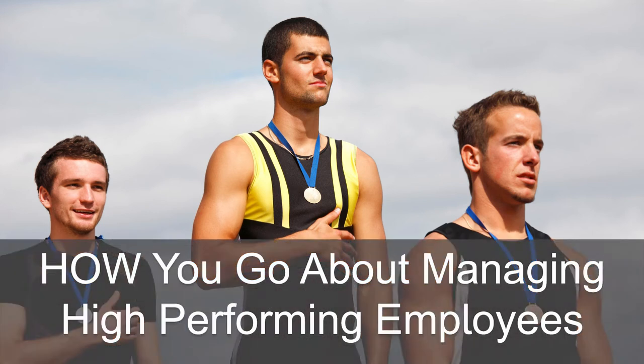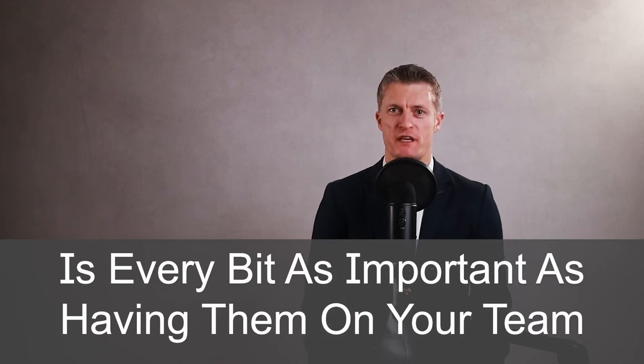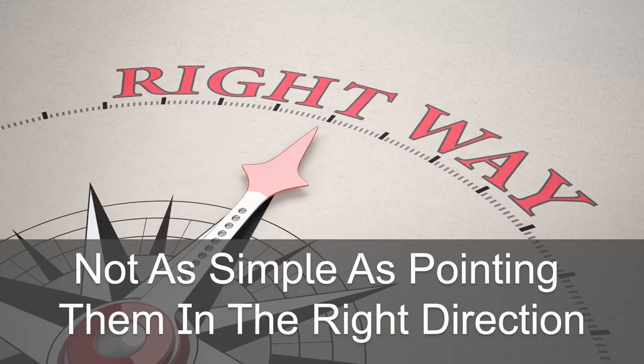How you go about managing high performing employees is every bit as important as having high performers on your team. High performing employees add that secret sauce to the team, help drive the rest of the team further, and are a key part of the team delivering great results. Getting the most out of high performing employees is not just as simple as pointing them in the right direction and staying out of their way.